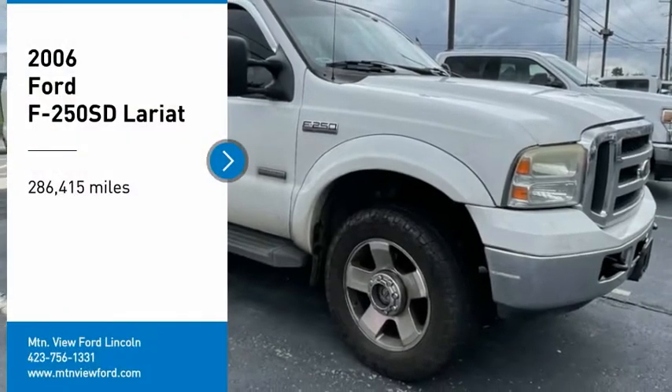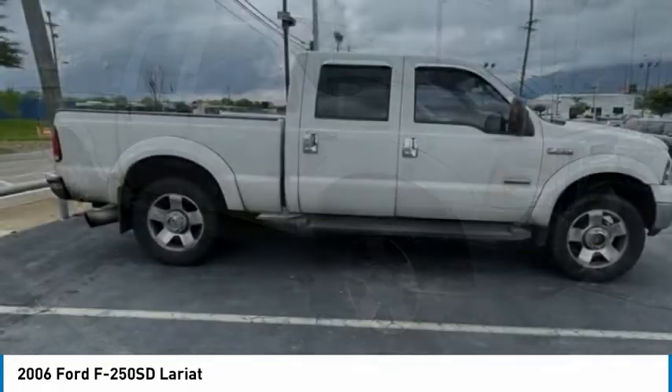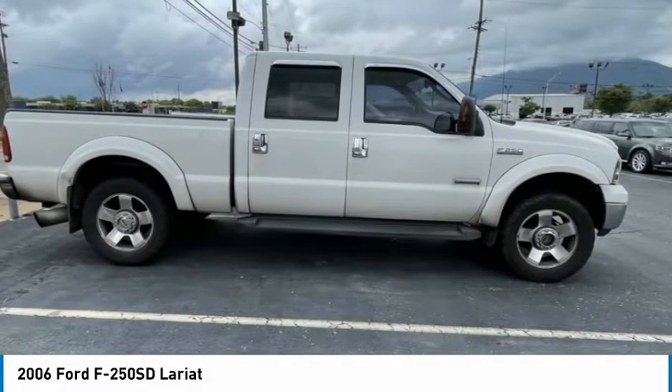Come test drive the 2006 F-250 Super Duty. Head-to-head fuel efficiency. Head-to-head towing. Head-to-head torque.